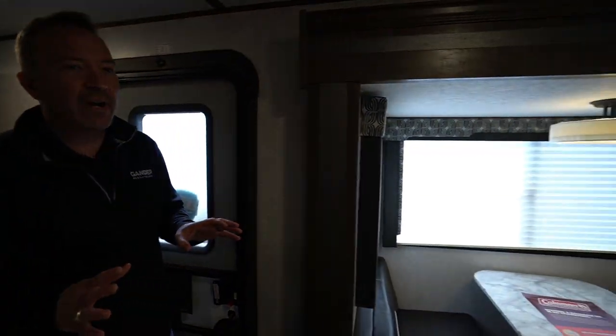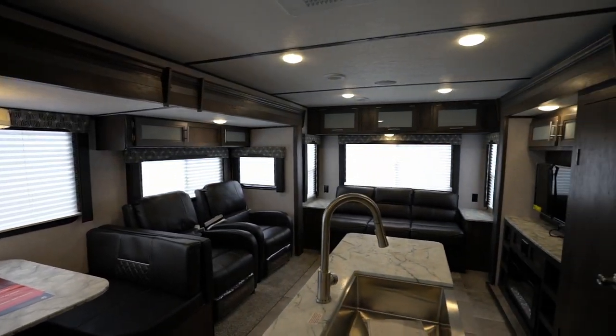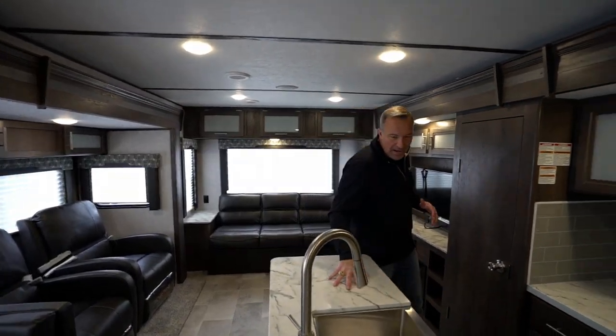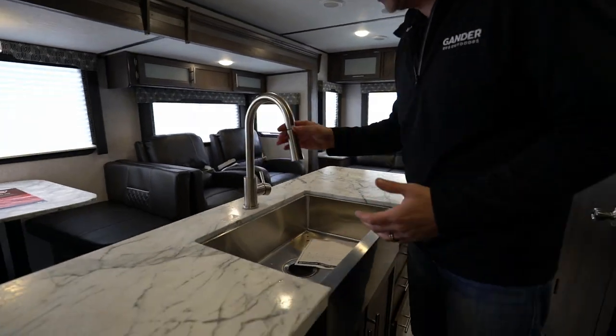First thing I noticed when I look into this travel trailer, we got the lakeside decor, but they have upgraded features and this is absolutely beautiful. We're going to start right here in the island kitchen, which is off campsite. They got the single deep well, undermounted farmhouse style sink, brushed nickel high rise faucet.